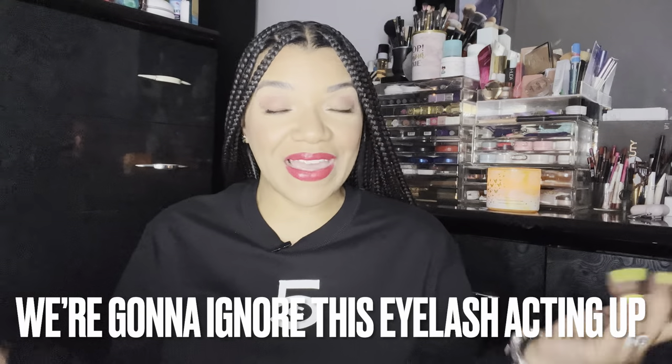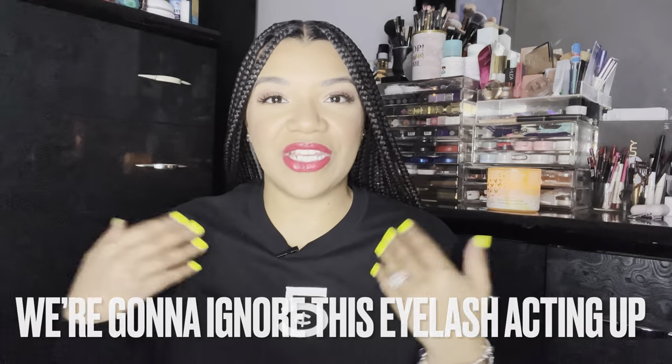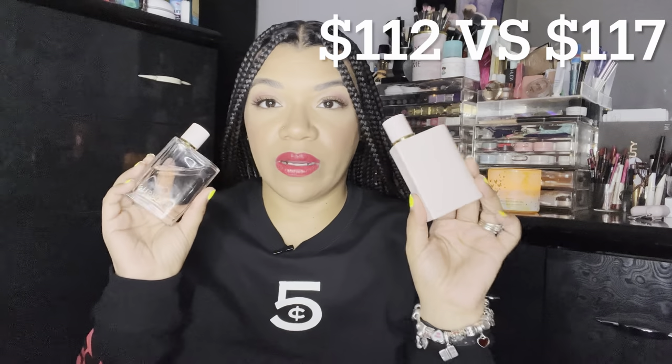Hi everyone, welcome back. If you do not know, my name is Devin. Here on my channel, I cover all things beauty — that includes fragrance, makeup, and designer luxury here and there. If you think that is something you would be interested in, then I hope you stay and subscribe to my channel. Feel free to like this video and comment down below anything that you want to see next. So in today's video, we are going to be doing a comparison of the original Burberry Her and the Burberry Elixir.